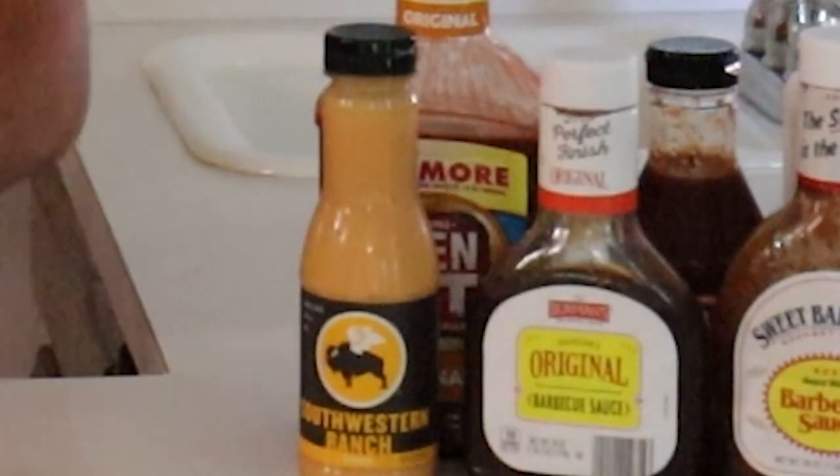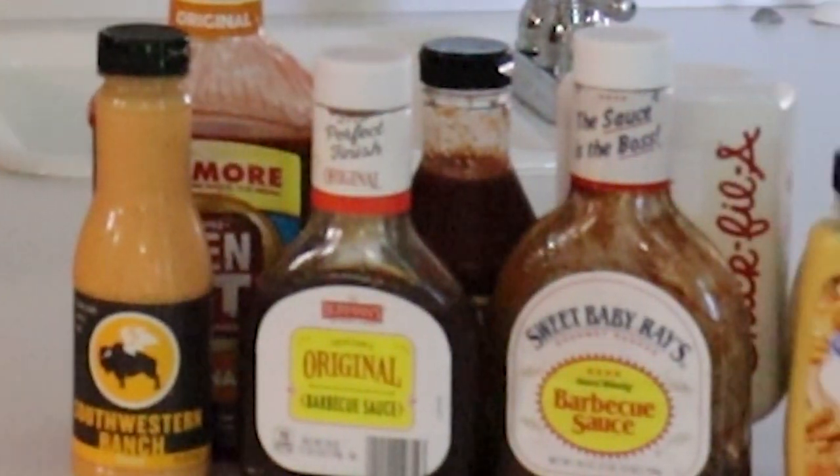Chicken nuggets — they may be dry, they may be bland, they might be juicy — but what helps a chicken nugget? Sauce. So today we're here to find out which sauce is the best dipping sauce for chicken nuggets. I have an assortment of wonderful sauces, and a secret sauce that I didn't even know existed until I stumbled upon it.